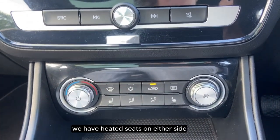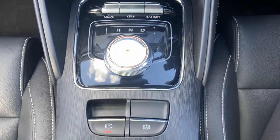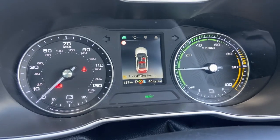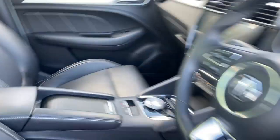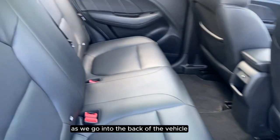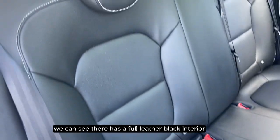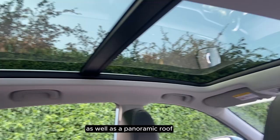We have heated seats on either side. We are able to choose from a variation of different driving modes. As we go into the back of the vehicle we can see that it has a full leather black interior as well as a panoramic roof.